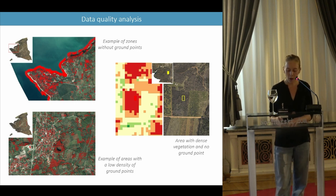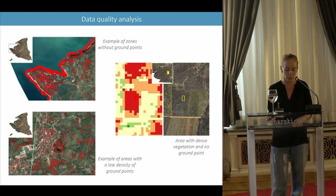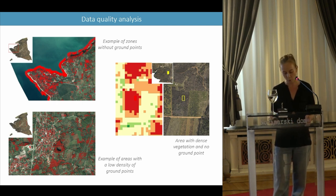Apart from these particular areas, only a 200-meter square zone corresponding to very dense wood with low vegetation has no ground points.